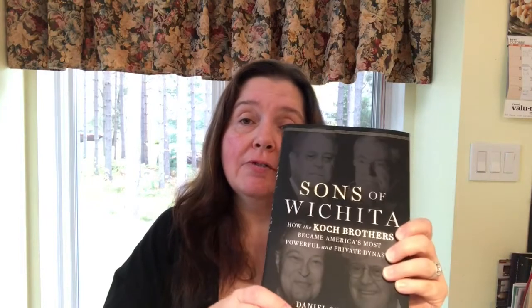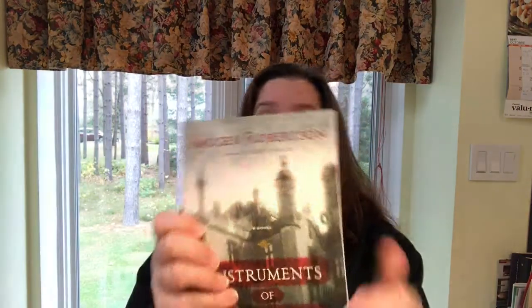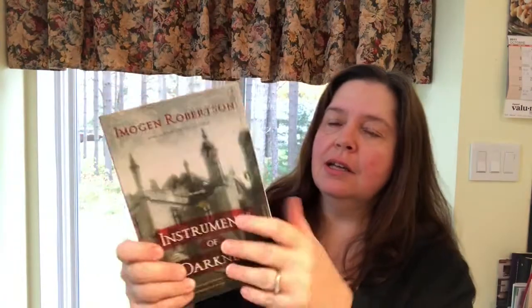There were lots of new books on the shelves at my store. I picked up a biography — Sons of Wichita: How the Koch Brothers Became America's Most Powerful and Private Dynasty by Daniel Schulman — I know someone who really likes biographies about powerful people, so I thought this would make a nice gift. I also picked up Instruments of Darkness by Imogen Robertson, which looks like a good read — a kind of murder mystery set in the 1700s historical setting that I might enjoy.